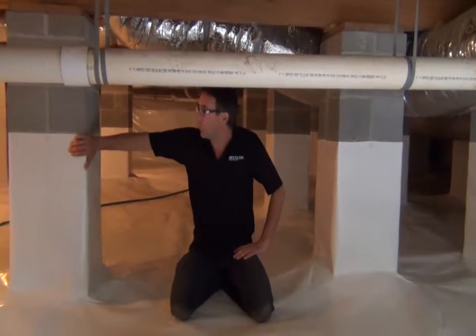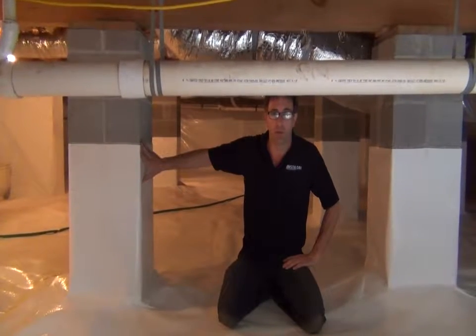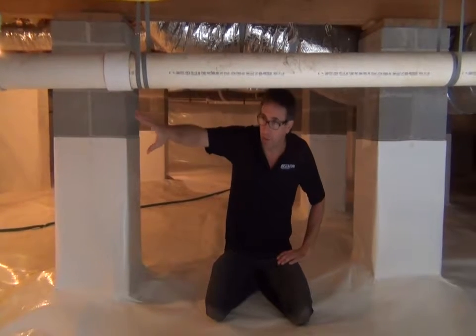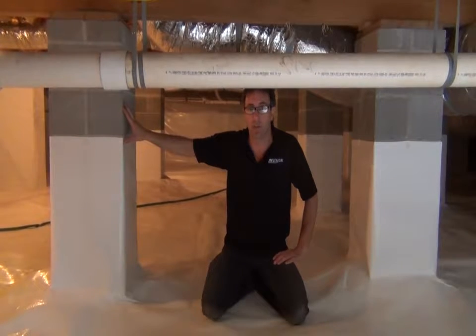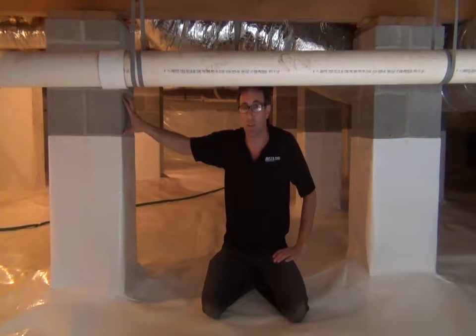This is the pier work we do when we go up a pier. As you can see from our work, we don't cover the entire pier, nor do we cover the entire block of the crawl spaces. A lot of our competition does cover everything.